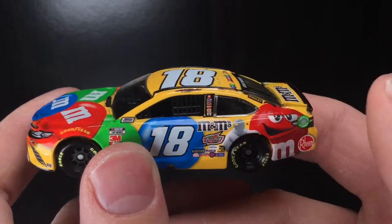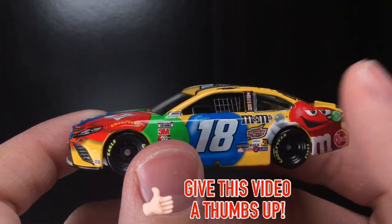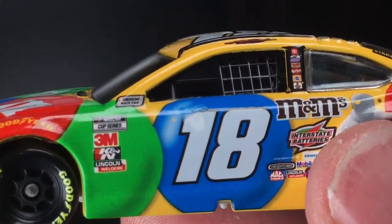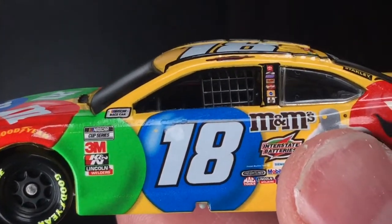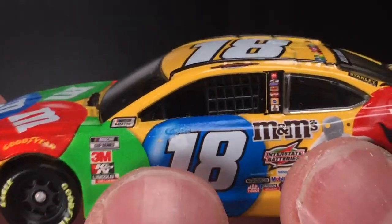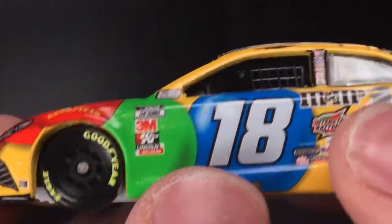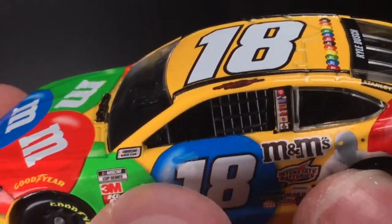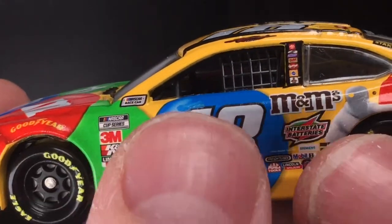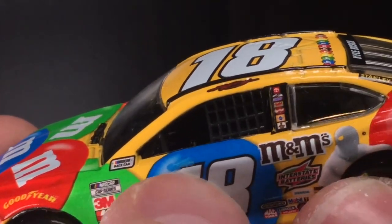Here it is folks, brand new out of the package. Wow, look at that number 18 right there — that is indeed an oopsie. Check this out, look at that. What is this, like Easter egg paint? And believe it or not, it's freaking smooth. So this was put on the car, the decal was screwed up like this and they clear-coated it. It is smooth.